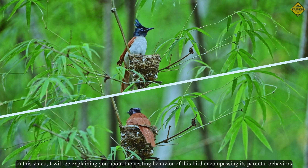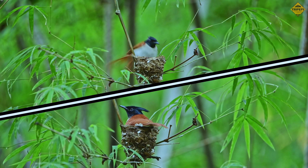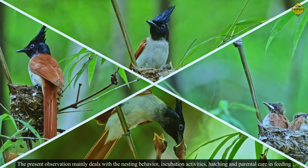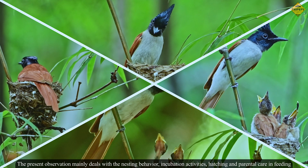In this video, I will be explaining the nesting behavior of this bird encompassing its parental behaviors. The present observation mainly deals with nesting behavior, incubation activities, hatching, parental care, and feeding.